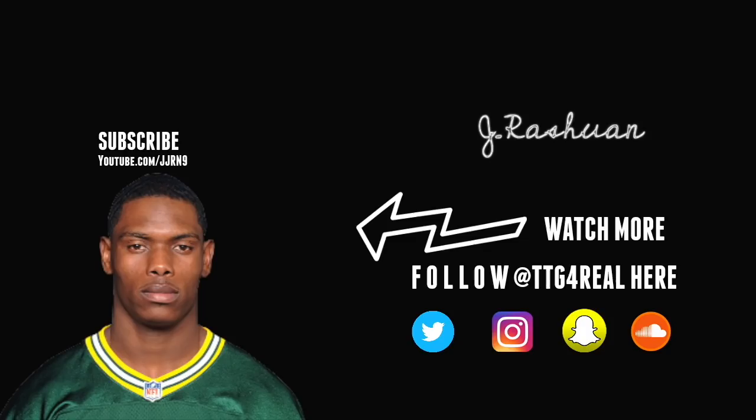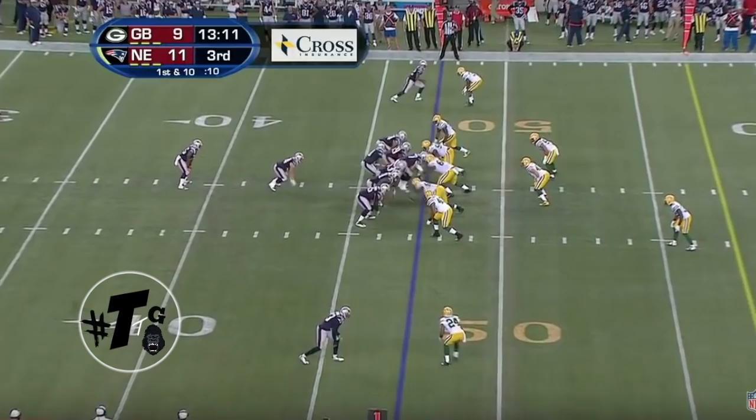He's very smart, can play safety, corner, nickel. Doesn't have the top-end speed, but he's very instinctive. Struggled against Dez Bryant and Julio Jones, but other than that he had a pretty solid season. Let's check the film out.